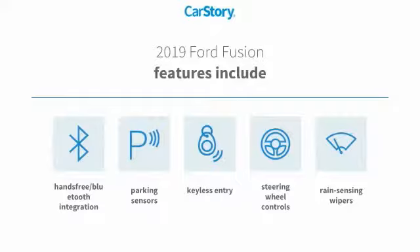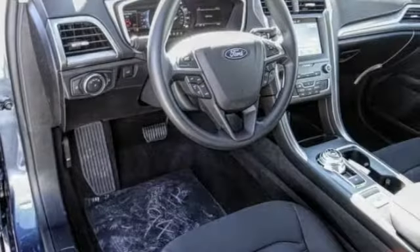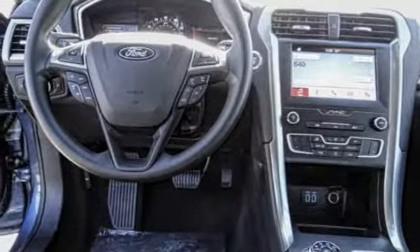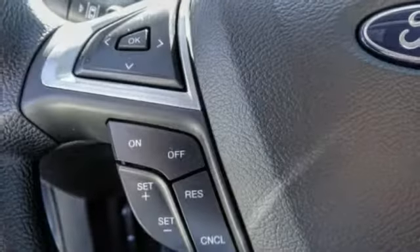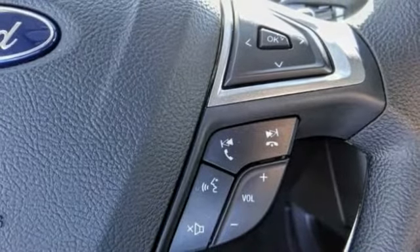Steering wheel controls and hands-free Bluetooth integration. We are pleased to show you the 2019 Fusion — you can have both impressive power and great economy in a Fusion, and it is priced below $30,000. This vehicle has less than 100 miles.